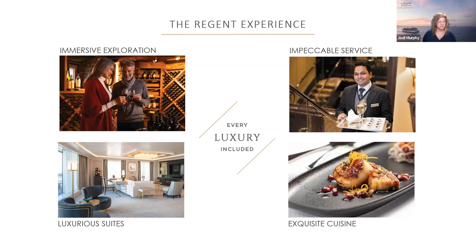The Regent experience has five pillars we stand by that set us apart from all the rest — pillars developed with input from our loyal past guests. They are: immersive exploration, impeccable service, luxurious suites, exquisite cuisine, and every luxury included.